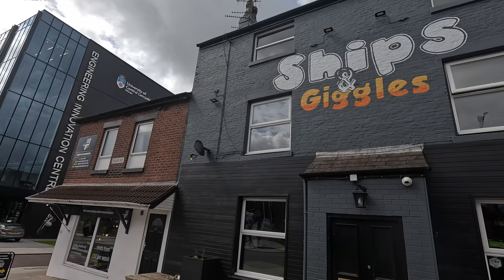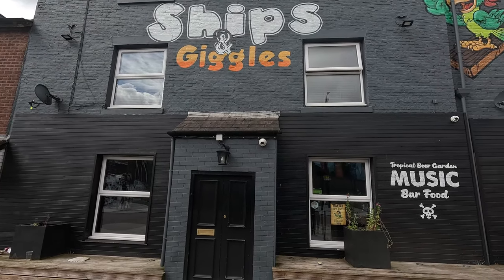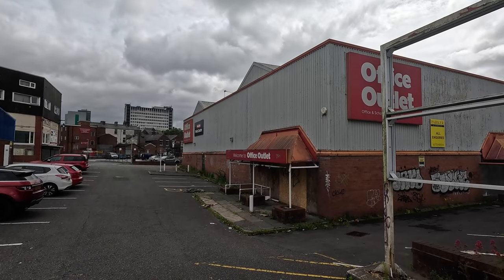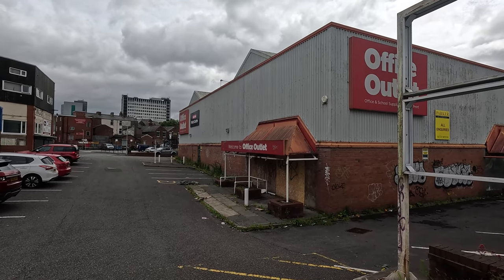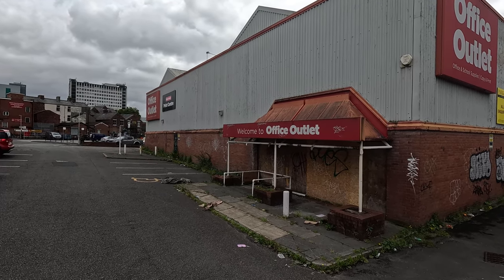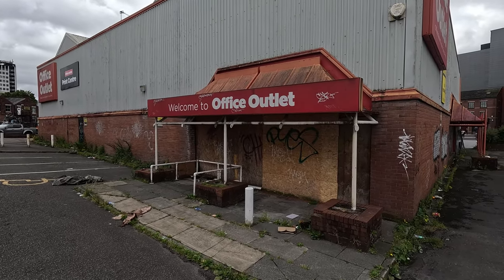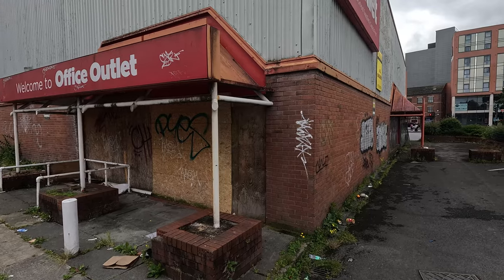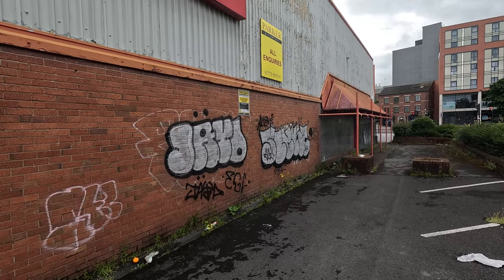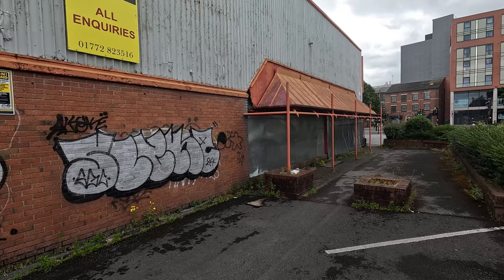And here we are at Giggles — music and bar food. Walking past the Office Outlet and it's such a shame to see a nice big building left abandoned. You've got graffiti all over the wall and they couldn't even be bothered to put some fresh chipboard up. It's just sad to see, and it's happening all over the United Kingdom — no matter what town or city you go to, you see this everywhere, more often than usual.